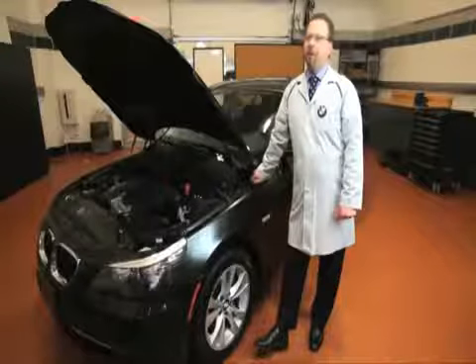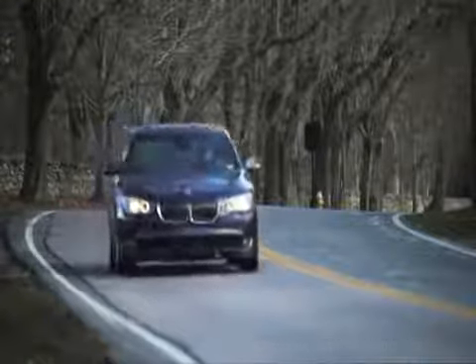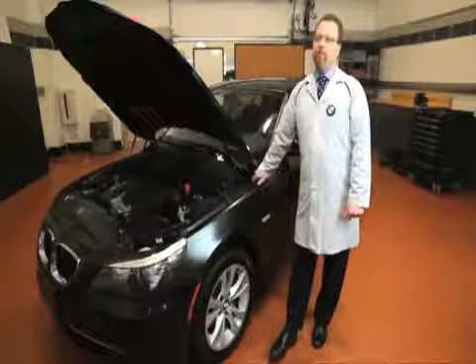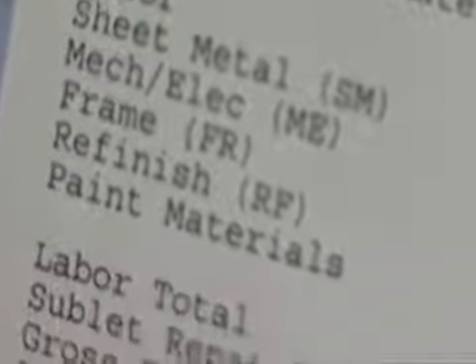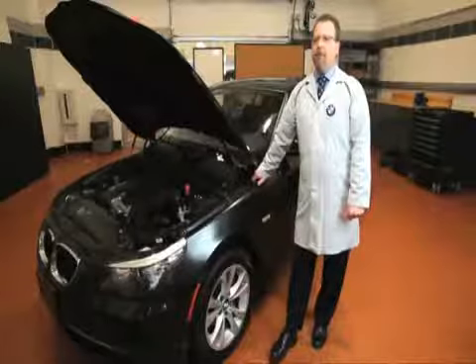When a customer comes to see a paint and body specialist, it's never when they're having a good day. They've normally just been involved in an accident that's damaged their ultimate driving machine. A lot of people don't realize that when you've been involved in an accident, some of the repair procedures are within your right to dictate the parts used to repair it. Many times, either the insurance companies or the repair shops will try to get you to use a cheaper part, but what they don't explain is the long-term cost or depreciated value that can affect your vehicle.